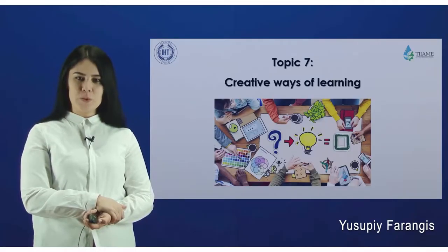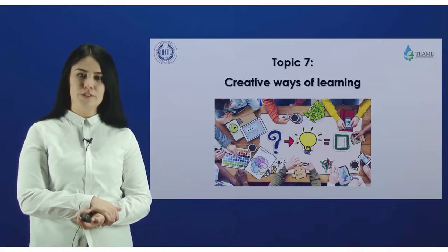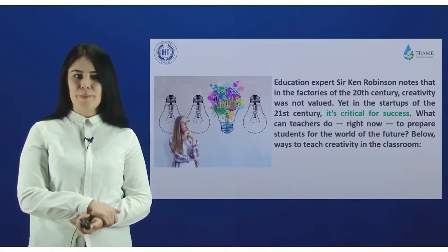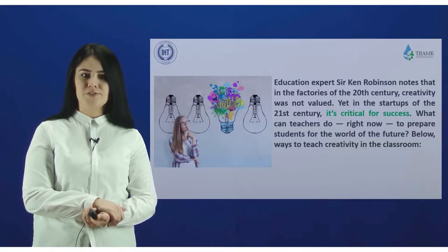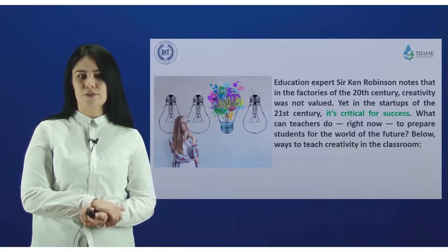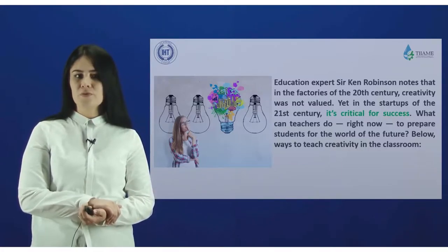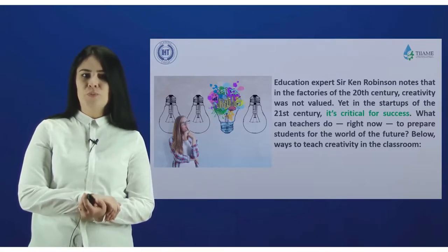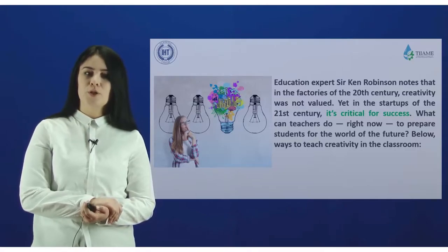Welcome to our seventh lesson: creative ways of learning. Education expert Sir Ken Robinson notes that in the factories of the 20th century, creativity was not valued, yet in the startups of the 21st century it's critical for success. What can teachers do right now to prepare students for the world of the future?